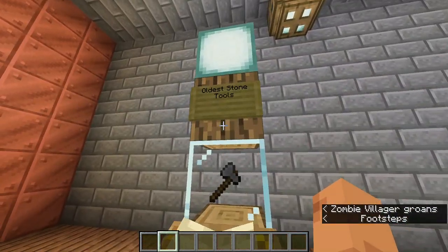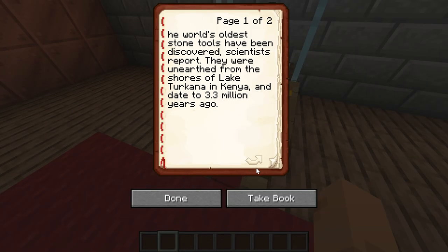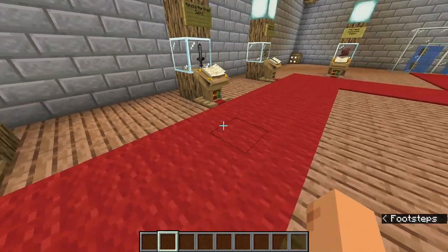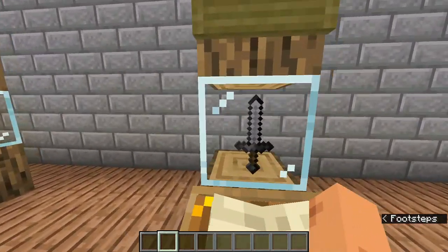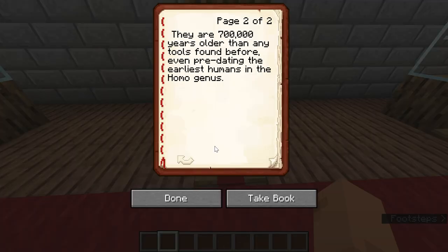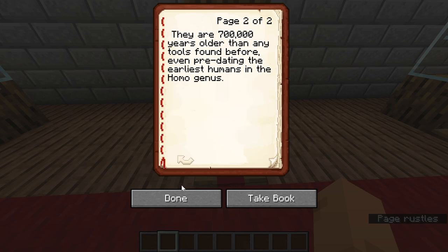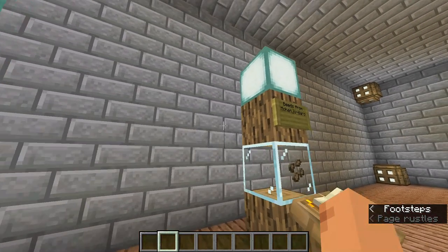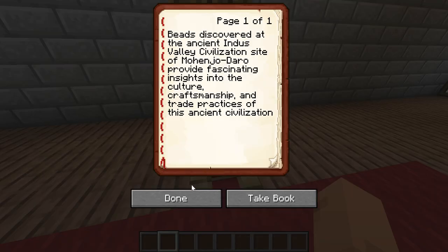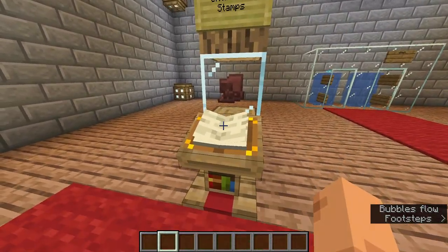This is the oldest stone tool. Here there is the sword of Ashoka the great emperor. Here there are some beasts from Mohenjo-daro. And here there are some Harappan civilization stamps.